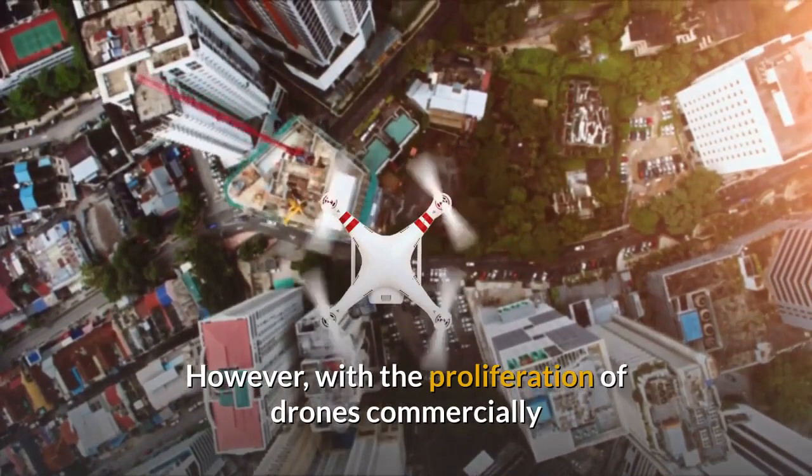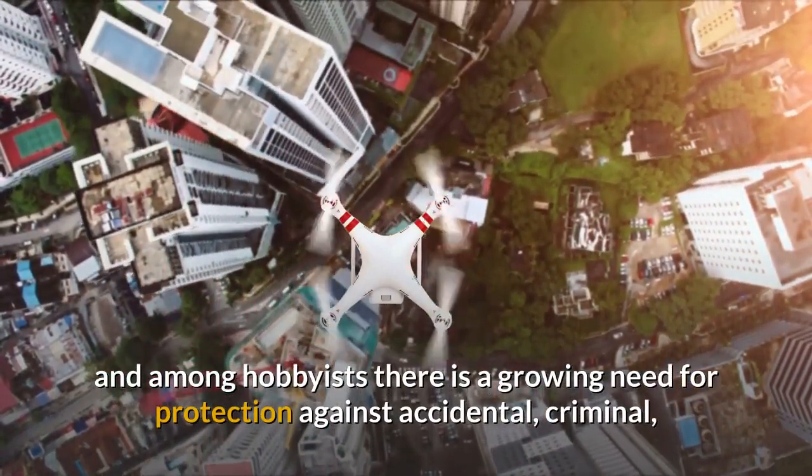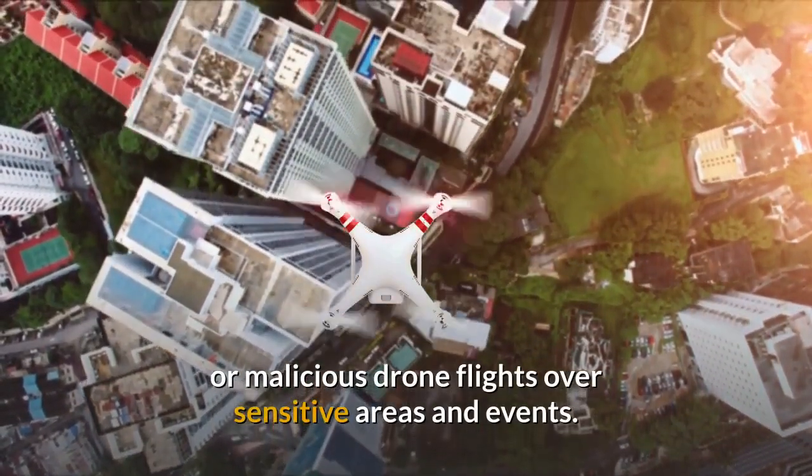However, with the proliferation of drones commercially and among hobbyists, there is a growing need for protection against accidental, criminal, or malicious drone flights over sensitive areas and events.